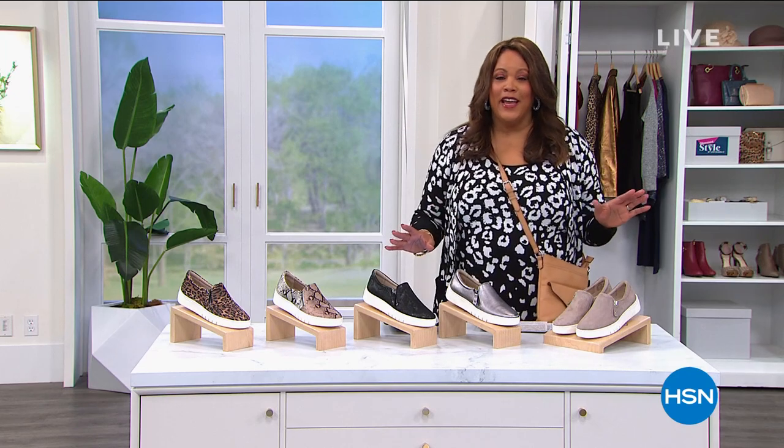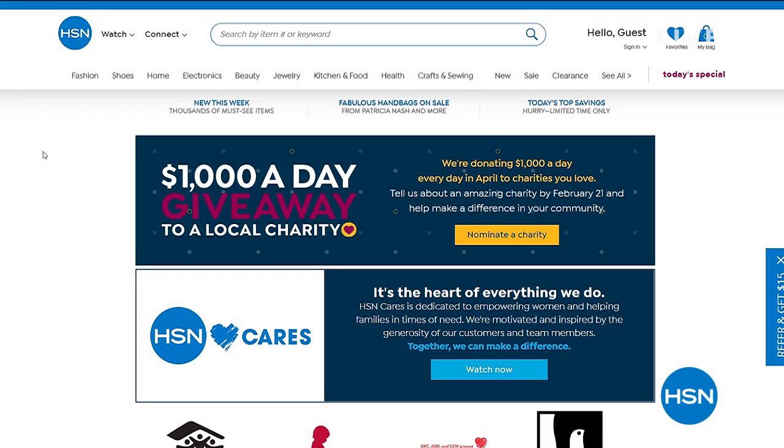HSN Cares is the heart of everything we do. During Customer Appreciation Month, we are donating $1,000 every day in April to charities nominated by our customers. Through February 21st, you can visit HSN Cares at hsn.com to nominate your favorite charity and check out HSN's new donation match. Watch in April to see the $1,000 a day giveaway winners.